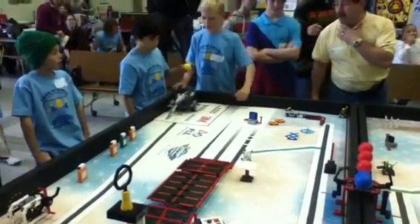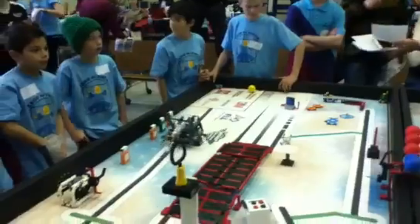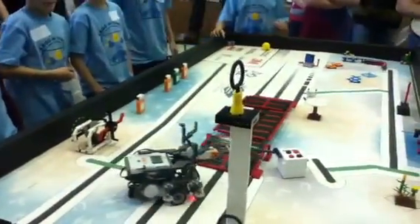Three, two, one, let go! The Da Vinci, run the treadmill.